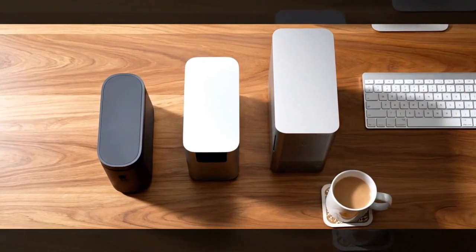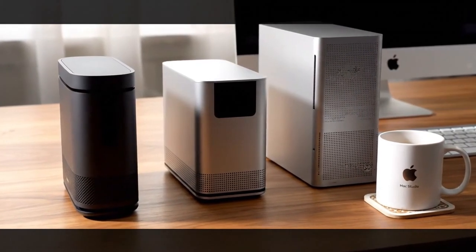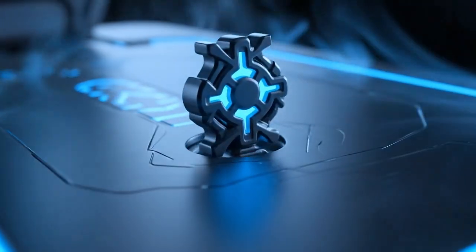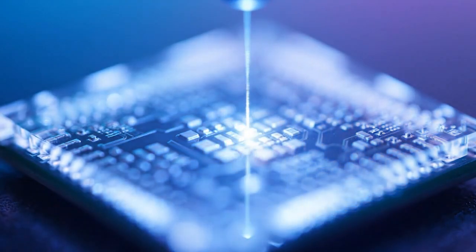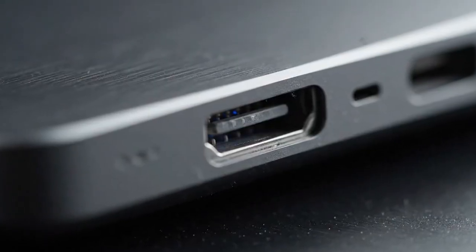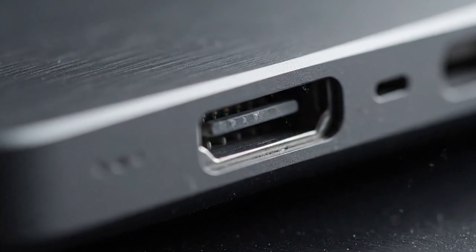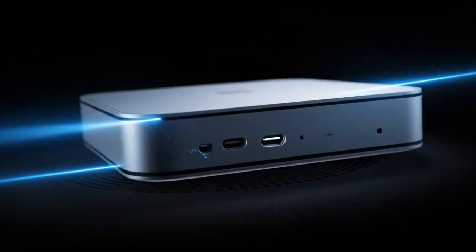Think about the value proposition here. You are getting the performance of a machine that would have cost $5,000 just three years ago, all starting at a price point that remains accessible — it's the smartest investment a professional can make in 2026. Apple is positioning the M5 Mac Mini not just as a computer, but as a statement that size no longer dictates power. But there is a catch — availability and the tiered pricing of the Pro and Max chips mean you have to be very careful about which configuration you choose.